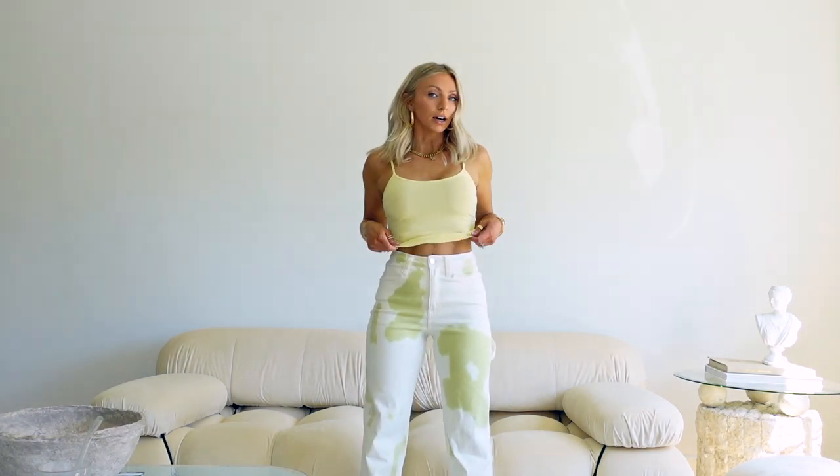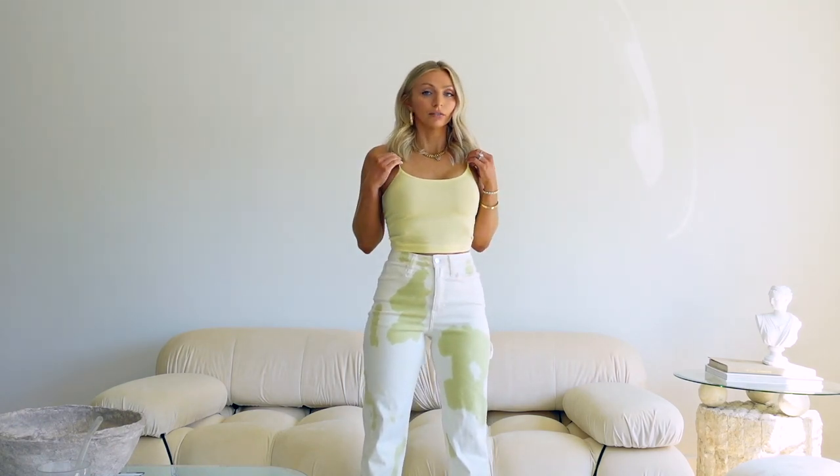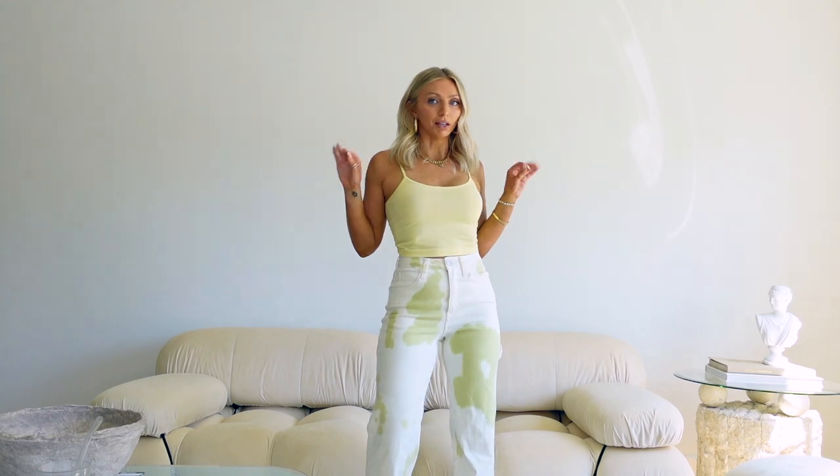And then I picked up this little top to go with it — this is only $10. I got an extra small. I think it comes in like 15 other colors. I will say it is pretty see-through; if that's going to bother you, I'd get a darker color. But it's super cute — just a little spaghetti strap for $10, can't beat it.